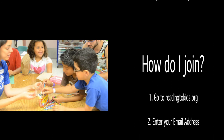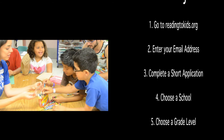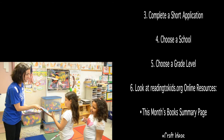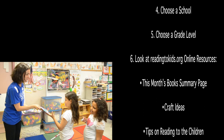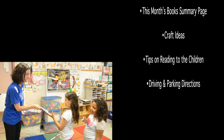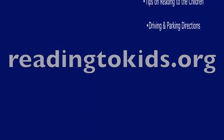How do I join? Go to readingthekids.org, enter your email address, complete a short application, choose a school, and choose a grade level. Look at readingthekids.org online resources for this month's books, summary pages, craft ideas, tips on reading to the children, and driving and parking directions. Readingthekids.org.